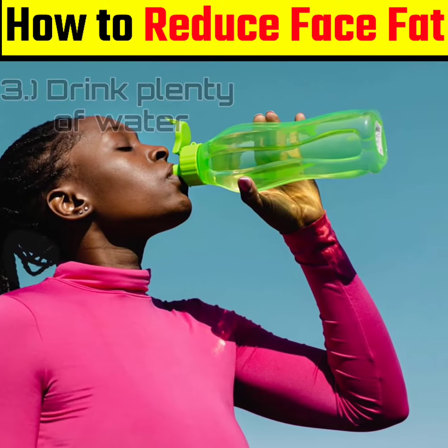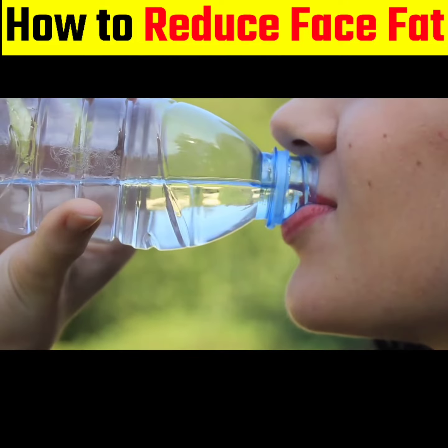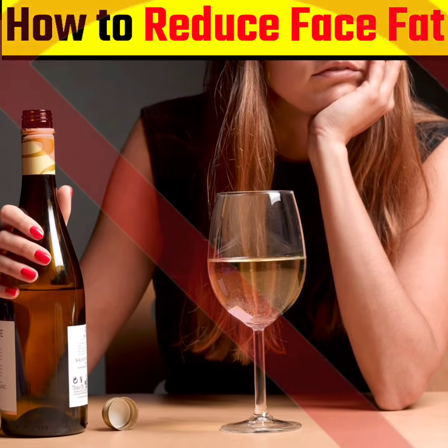3. Drink water: Drinking water can decrease your calorie intake and temporarily increase metabolism. It may also reduce fluid retention to prevent bloating and swelling in your face. Limit alcohol consumption, or you can quit it entirely.